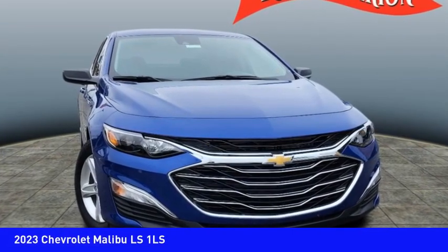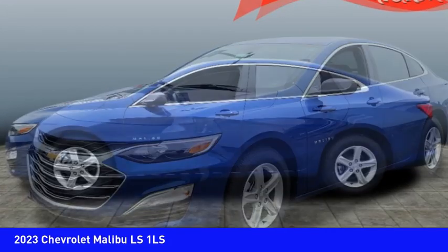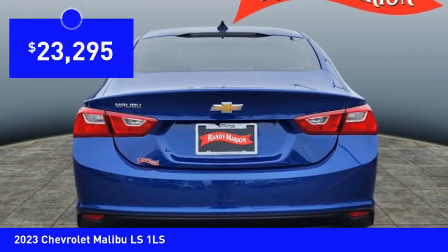Looking for the right vehicle? Check out the 2023 Malibu. A combination of performance and fuel economy, the Malibu is a great commuting car and is priced below $25,000.